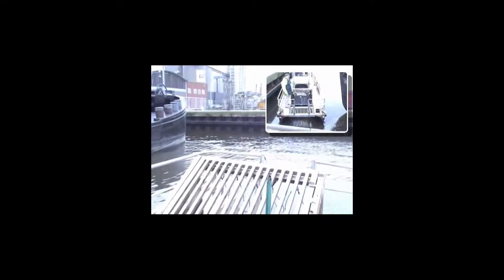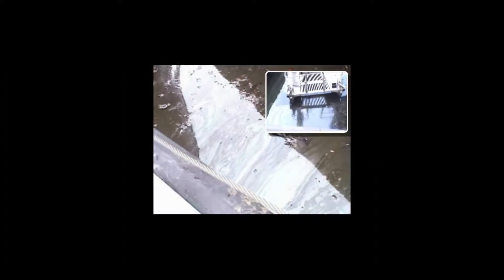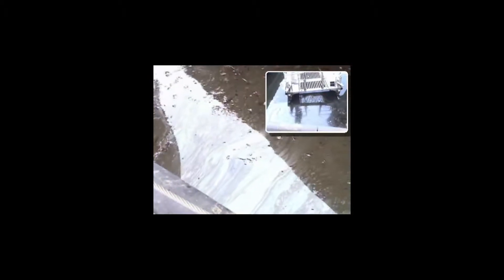A tanker was involved in a collision with another ship in Amsterdam port at the beginning of 2011. About 250 cubic meters of heavy crude oil were released in the water. Two Cataglops under Netherlands flag were dispatched in the harbor to fight the pollution.